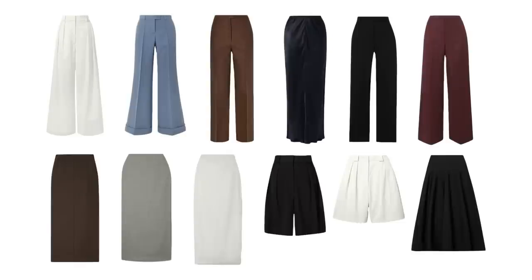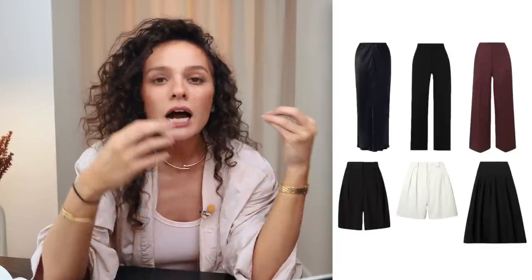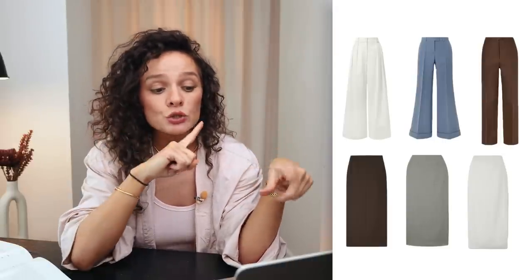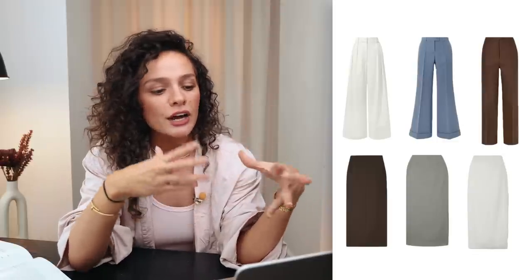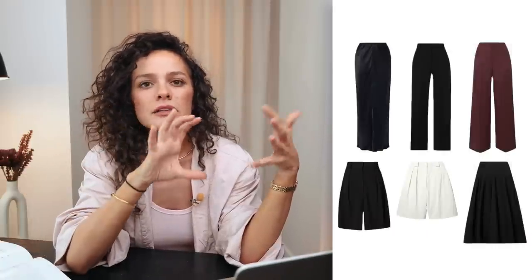We have five skirts: three that are literally the same silhouette but in different lengths, and two that are totally different — one is a very 50s full-on A-line skirt, and one is a silky deep navy skirt. All of these bottoms are on the classic/basic side, but because all the silhouettes and shapes are different, we get different-feeling outfits. The materials are also different: there's a leather-style skirt, a satiny skirt, wool, linen, and cotton — that also creates variety.